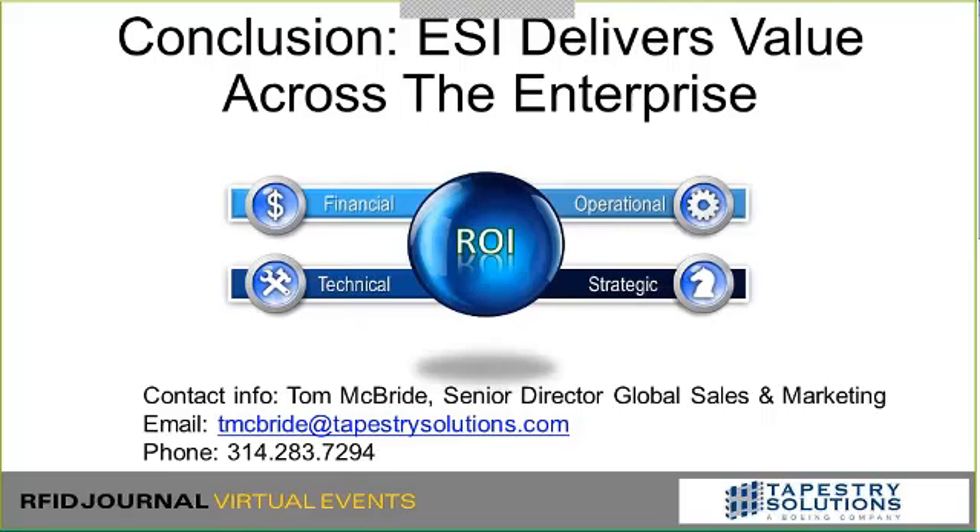In conclusion, there are financial, technical, operational, and strategic benefits from all of this. We're able to use legacy components in the enterprise today but simplify them and neutralize them into a single platform, making the job a lot easier for you. My contact information is right there — I oversee the sales team here at Tapestry Solutions for the United States. Feel free to reach out with any questions.